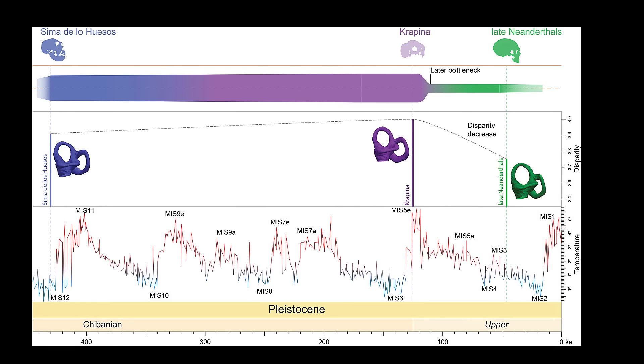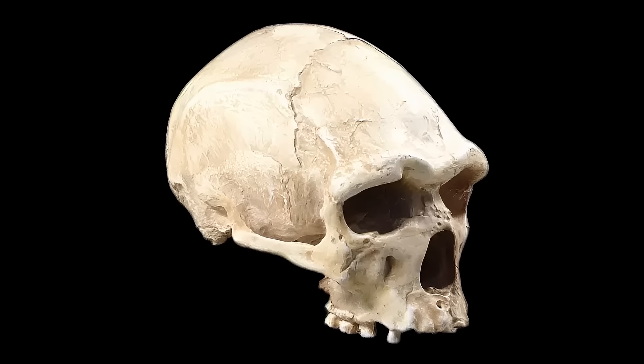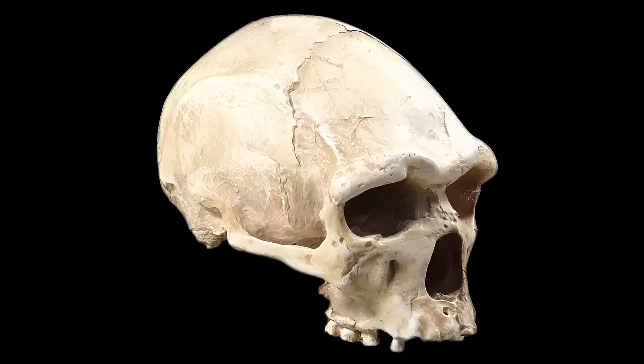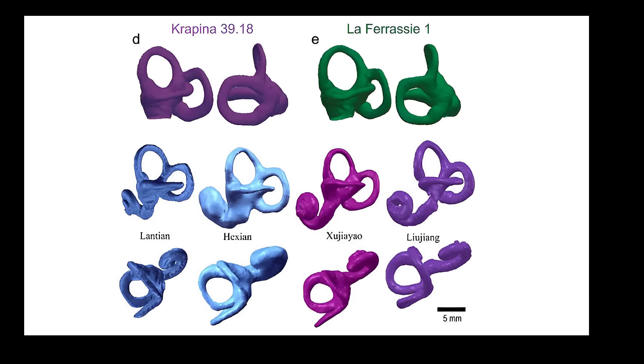Their vestibular system prioritized sure-footedness, perhaps for carrying heavy carcasses or navigating icy slopes. A study in Nature Neuroscience argued that Neanderthal inner ears had reduced angular sensitivity, which may have contributed to slower reaction speeds or diminished head-turn responsiveness. While this didn't make them less intelligent, it painted a picture of a more deliberate, less reflexive creature.